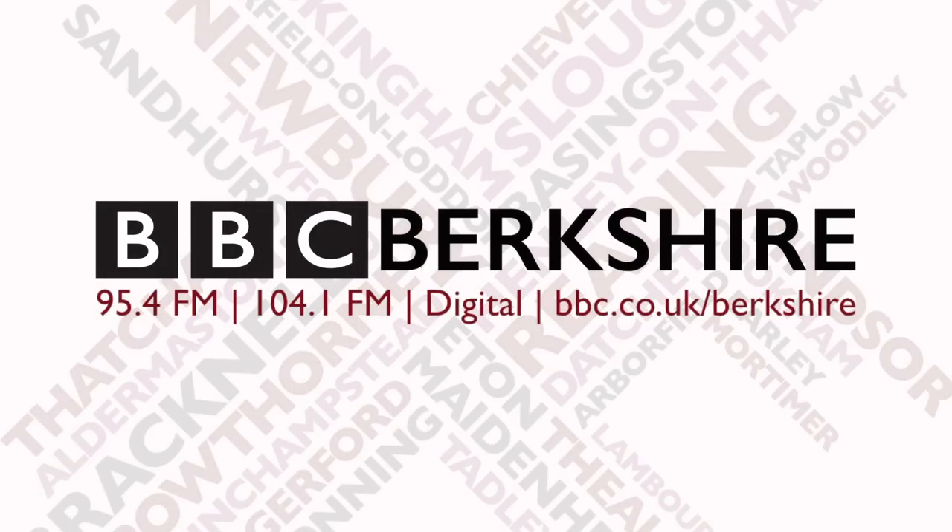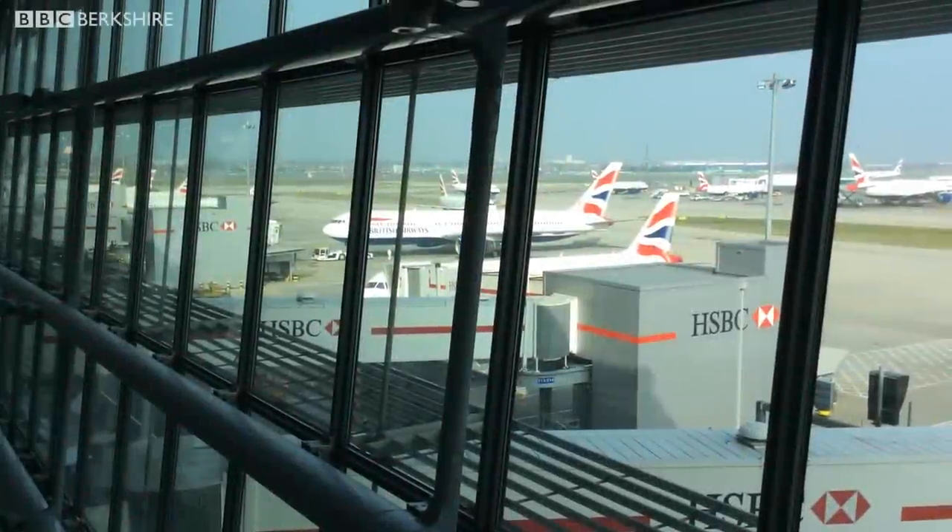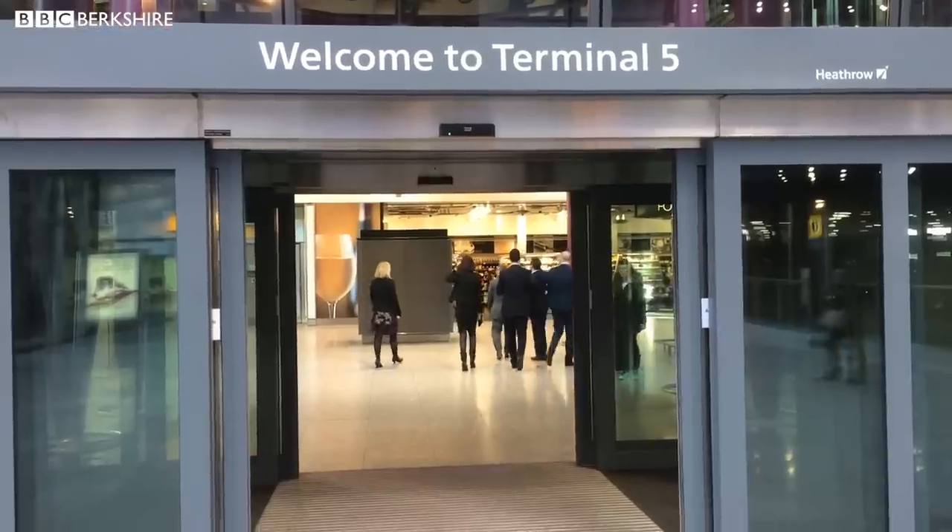BBC Radio Berkshire. We're inside Terminal 5 at Heathrow Airport, and we're not just here to have a look around — we're here to help British Airways turn around one of its domestic flights.